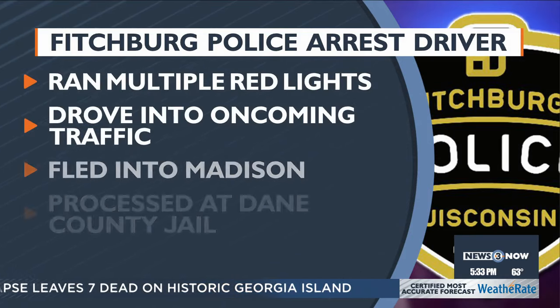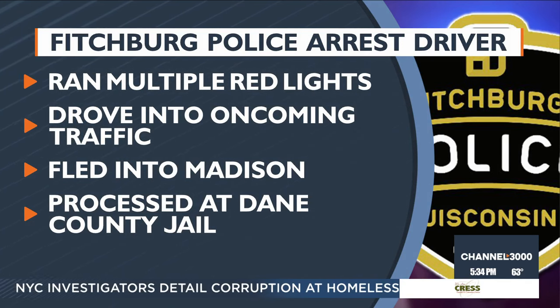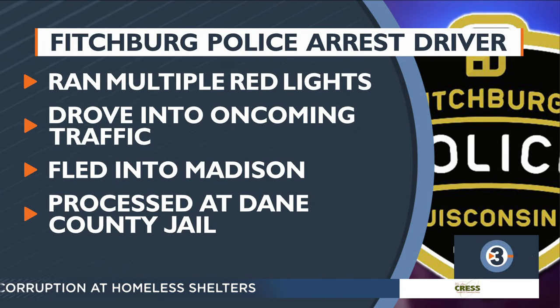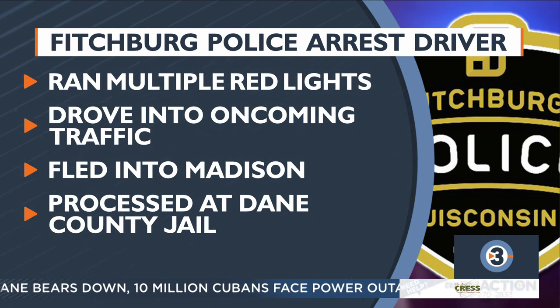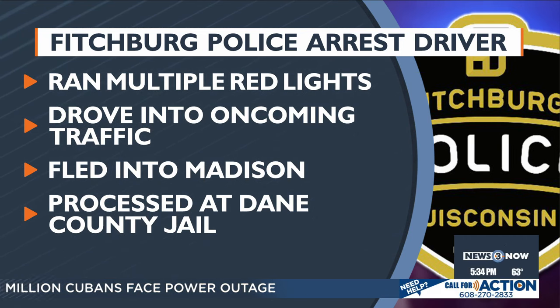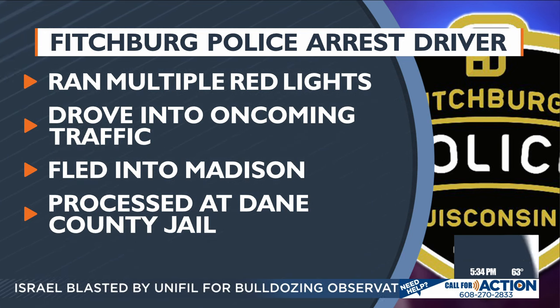Fitchburg police arrested a 21-year-old Madison resident this morning after they allegedly drove recklessly on Fish Hatchery Road and Greenway Cross. Officers say the driver ran multiple red lights and drove into oncoming traffic. The vehicle allegedly fled into Madison, refusing to stop for Fitchburg police. The driver was arrested and processed at the Dane County Jail on a probation violation. The Fitchburg Police Department will refer multiple charges, including second-degree recklessly endangering safety and fleeing or eluding an officer.